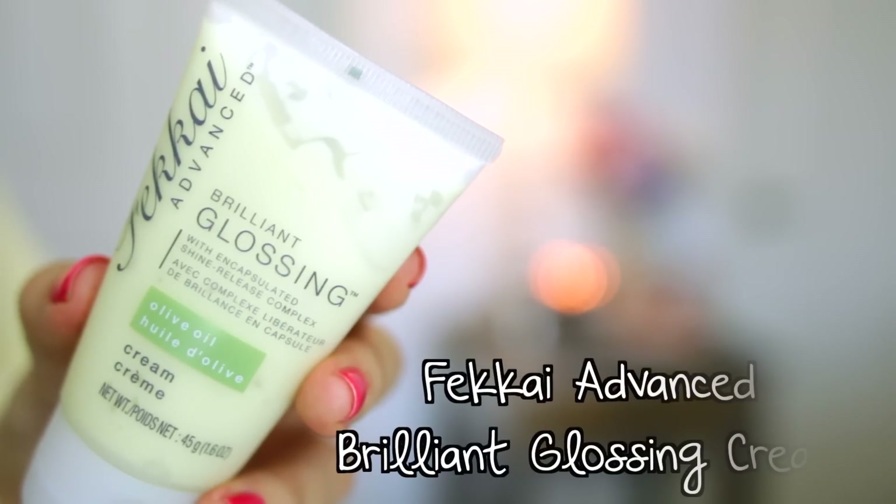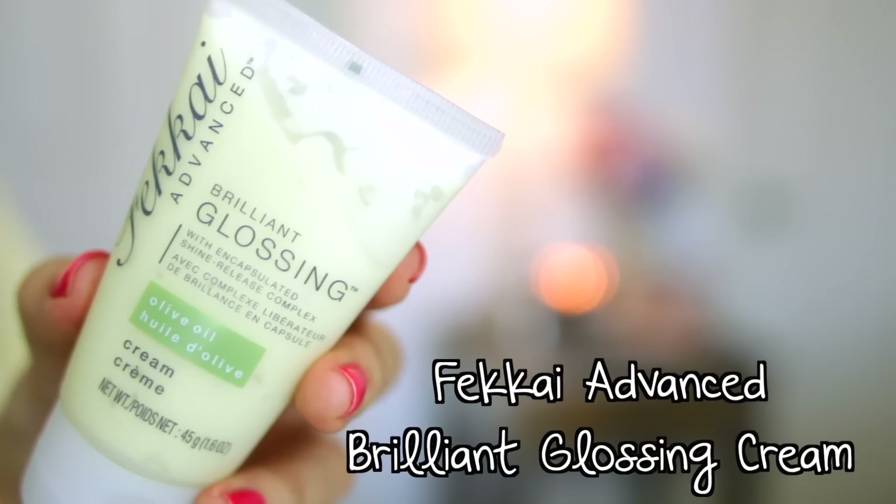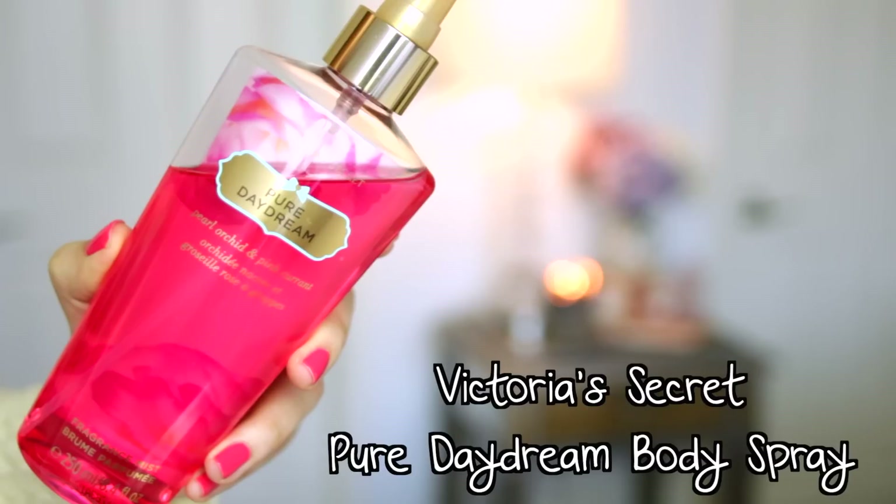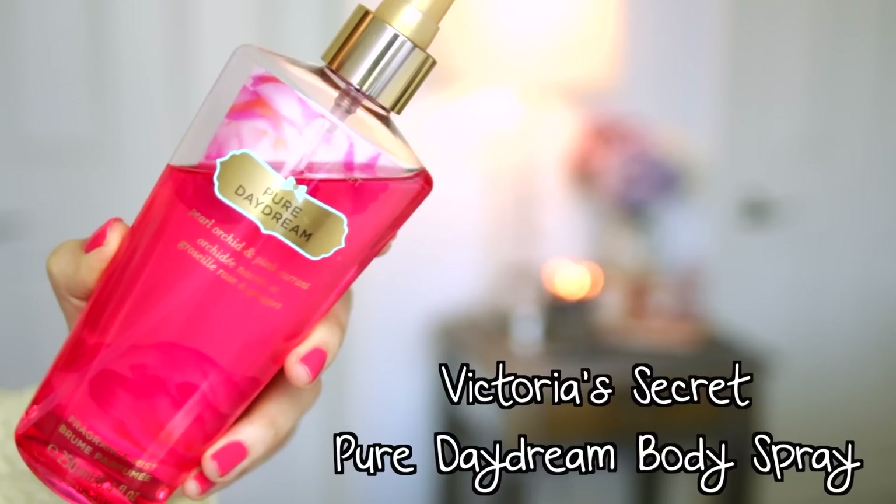That's it for makeup. Moving on to hair, I'm going to be using my Fakai Brilliant Glossing Cream, which just smooths out your hair. I put this through my hair which has air dried — I like to avoid heat styling on the weekends if I can, just to give my hair a break. Then I'm going to braid my hair in a simple side braid. The great thing about braids is they're super easy and you're left with really pretty waves the next day.